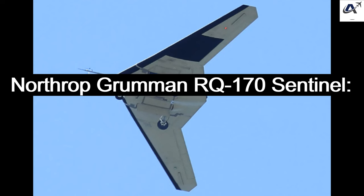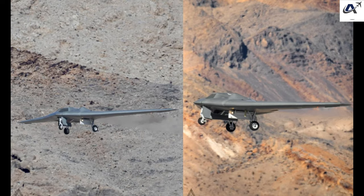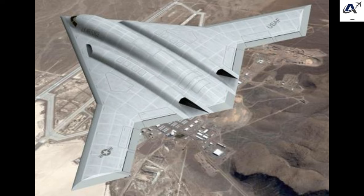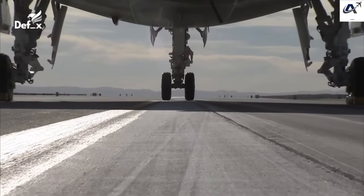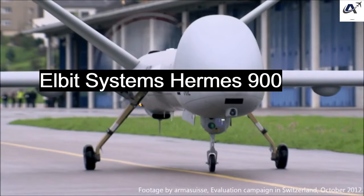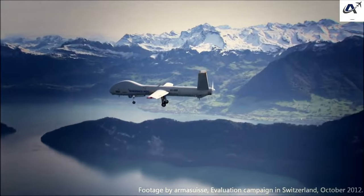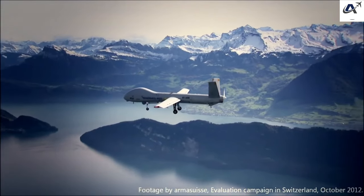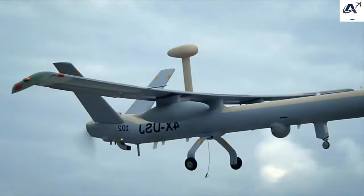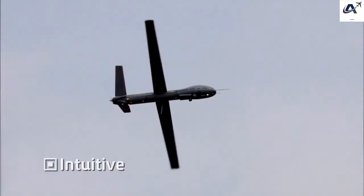Surveillance Drones — Northrop Grumman RQ-170 Sentinel: The RQ-170 is a stealthy reconnaissance drone that specializes in collecting intelligence from sensitive areas. It has a low-observable design, making it harder to detect and track, and many of its missions and details remain classified. Elbit Systems Hermes 900: The Hermes 900 is an Israeli drone with extensive surveillance capabilities, including optical and infrared cameras. It can fly for up to 36 hours and is modular, adaptable for various missions including maritime surveillance.